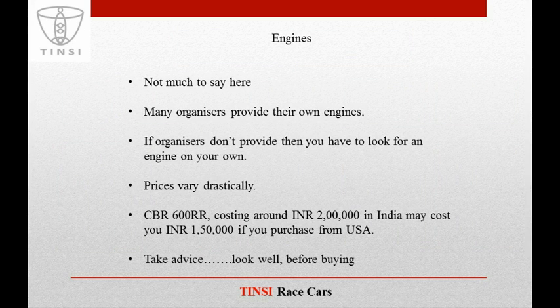Coming to engines, in many events the organizers provide the engines themselves, and you have to pay the amount they ask. If organizers don't provide the engine, prices vary drastically — for example, a CBR600RR costing around INR 2 lakhs in India may cost INR 1,50,000 if purchased from the USA. Therefore, take advice and research well before buying any engine.